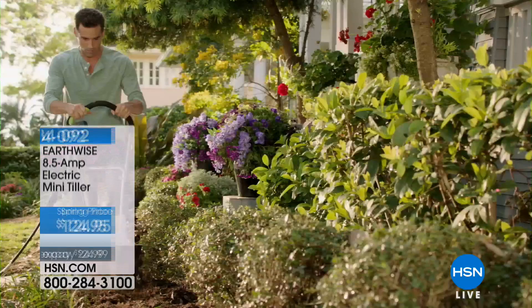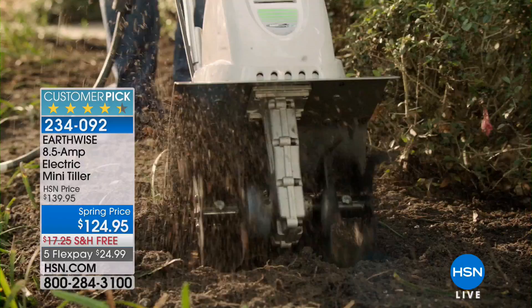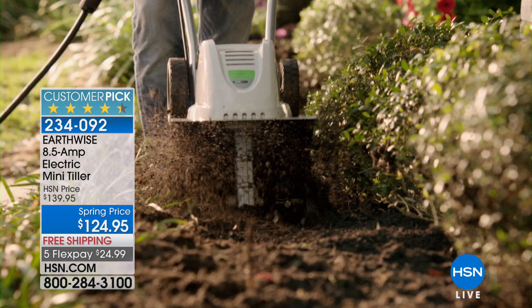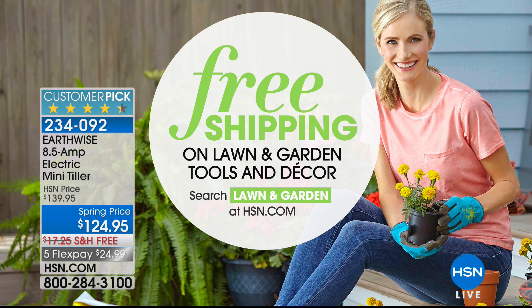Coming up at 3 p.m., you're going to get a full presentation on this — from Earthwise, your 8.5-amp electric mini tiller. This is what every gardener needs to turn the earth, prep the earth, aerate the soil to get the most benefits from your gardening and growing. It's a customer pick. It comes with a two-year warranty — now is the time with spring right around the corner to get all your tools. Free shipping and handling on lawn and garden tools and decor right now. Search lawn and garden on hsn.com for more details.